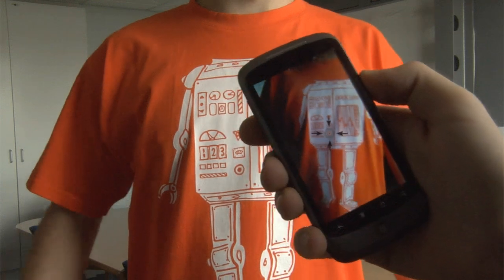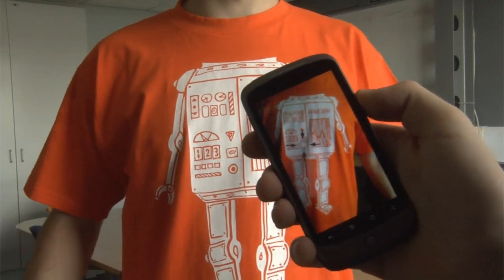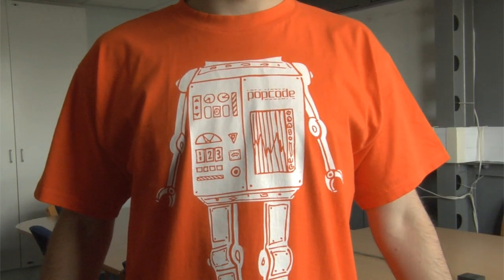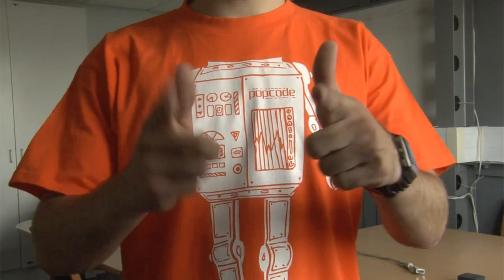PopCode is very flexible — you can place your objects wherever you want and you can bring almost anything to life. So have fun, buy a t-shirt, and that's PopCode.